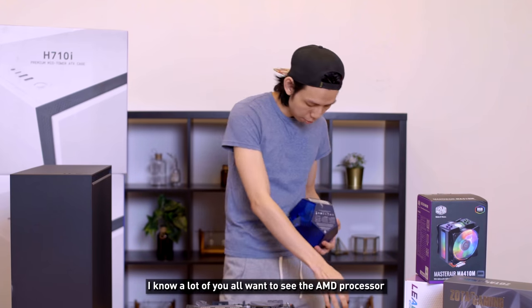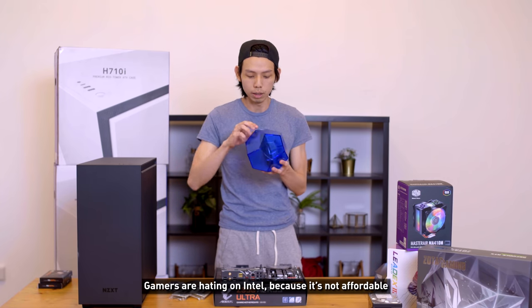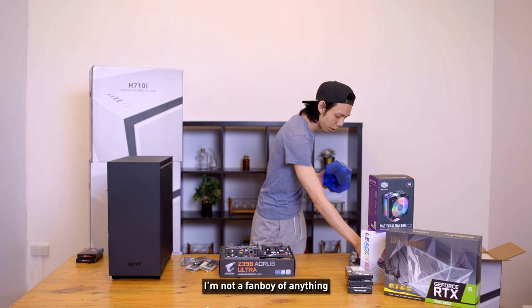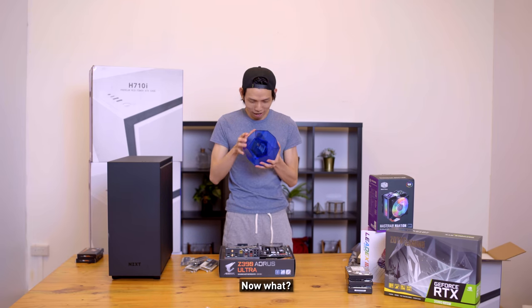The CPU is the i9 9900K. I know a lot of you want to see the AMD processor — honestly it's sold out island-wide, and gamers are hating on Intel because it's not affordable. But really, for reliability in video editing, Intel all the way. I'm not a fanboy of anything — I think competition is good. It's because of AMD that Intel got better, if you think about it.